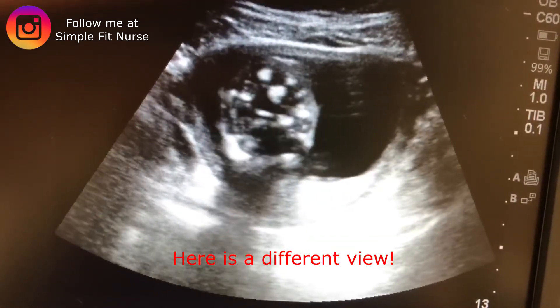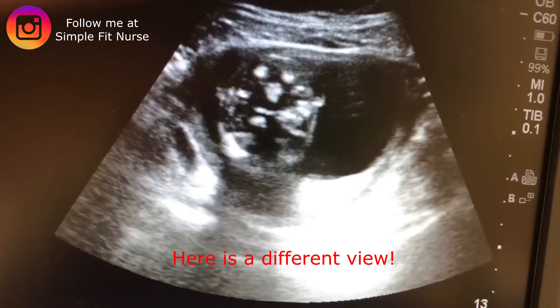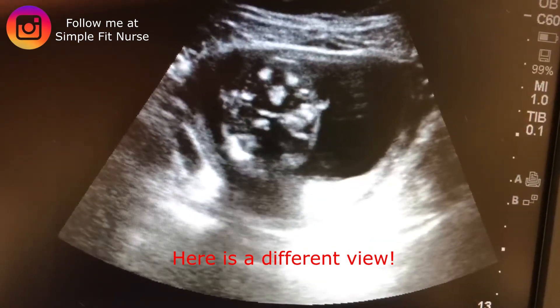Right now it has its little feet crossed and it's sitting upright with its feet crossed, looking towards us.